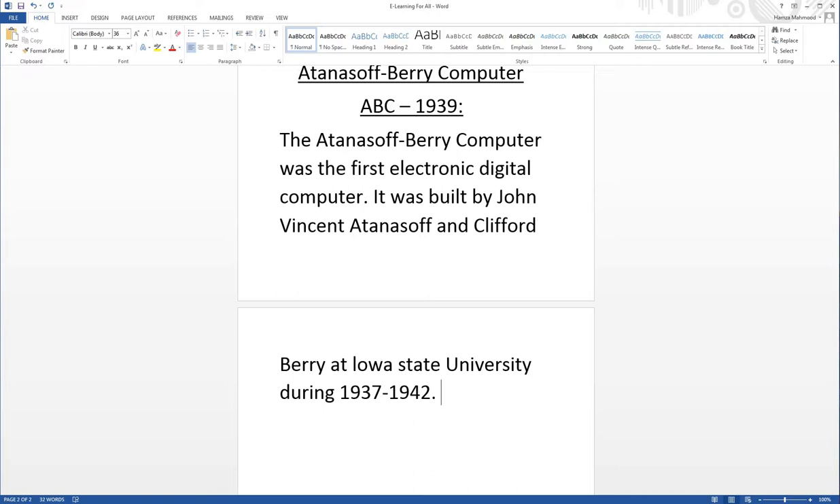It incorporated several major innovations in computing, including the use of binary arithmetic, regenerative memory, parallel processing, and separation of memory and computing functions.